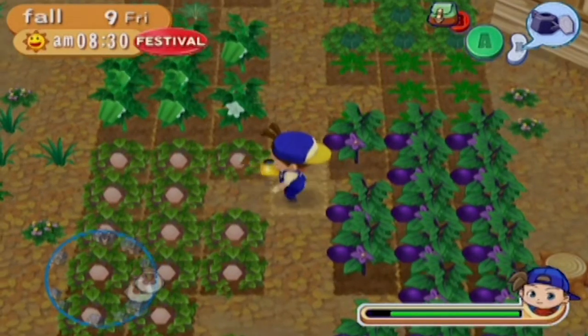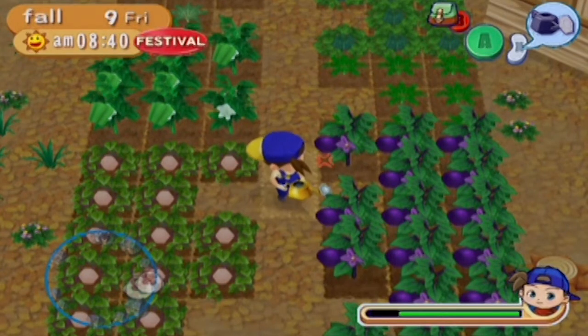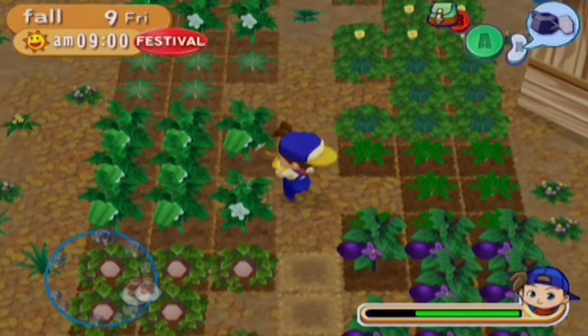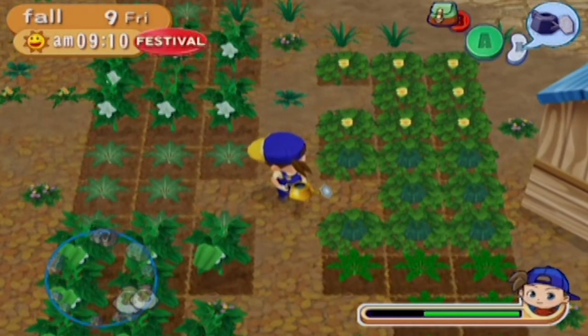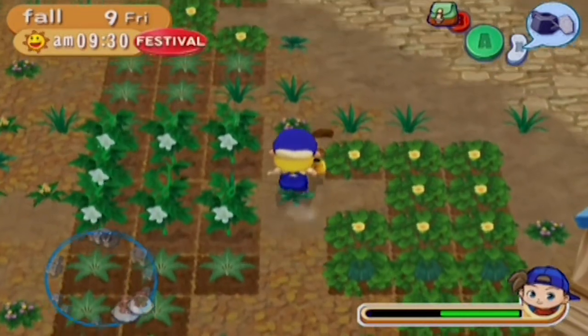These yams have ticked me off so bad. I'm so mad at these yams because they don't give you any money. But I need to look up the requirements for the special crop this season, because if the special crop requires yams I have no choice but to grow them. When I stop and think about it, I'm complaining about the price of sweet potatoes. Is this what true farming is like — getting mad at the price of my crops?